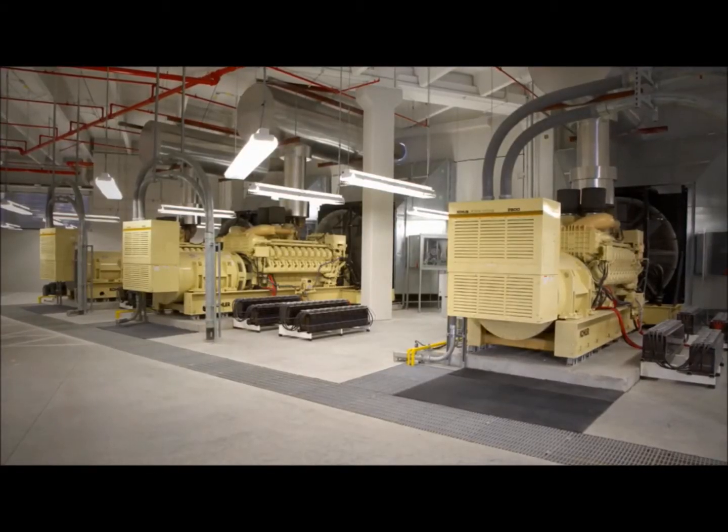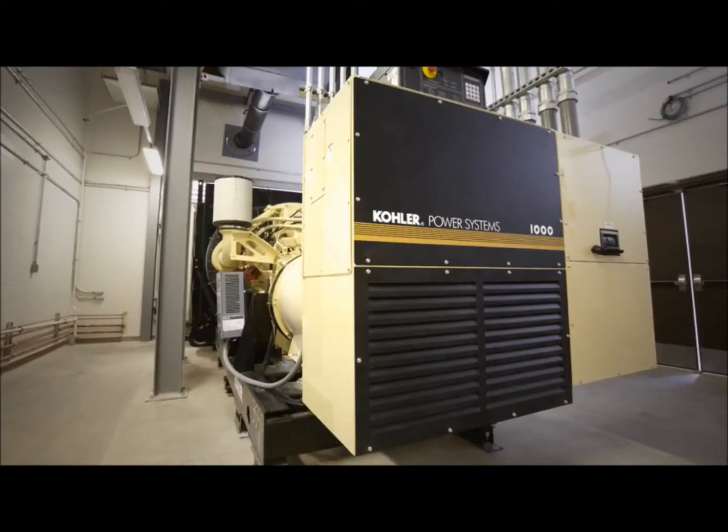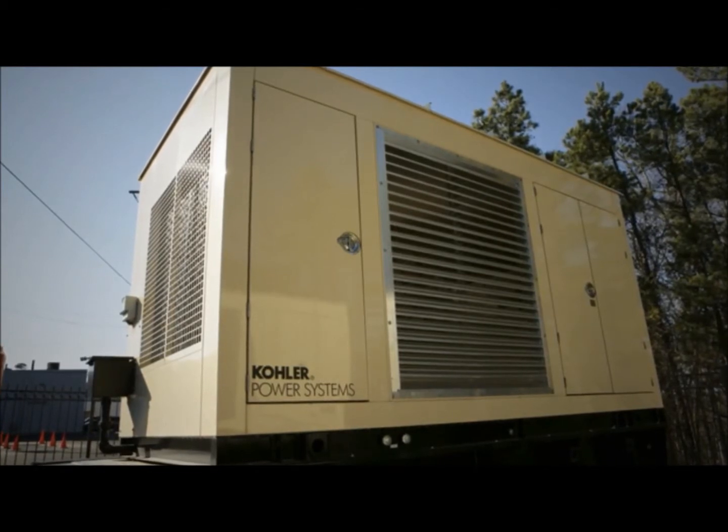What that means is our name is behind the generator power system. The name brand is very important to us. We feel that it really stands for quality.